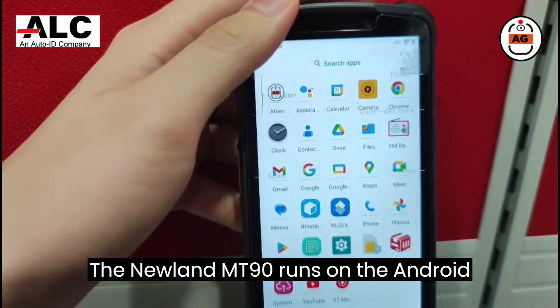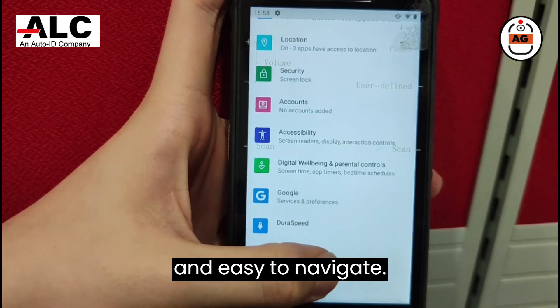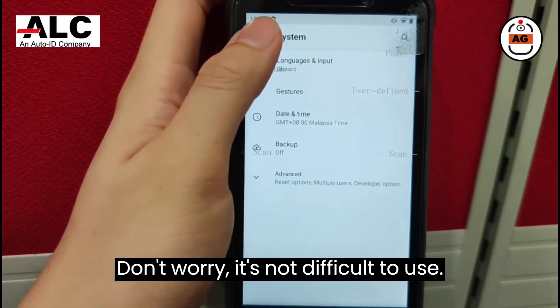The Newland MT90 runs on the Android operating system, making it user-friendly and easy to navigate. Don't worry, it's not difficult to use.